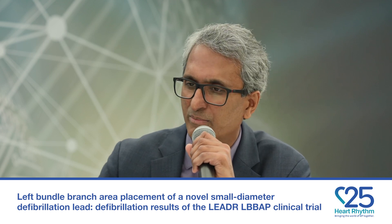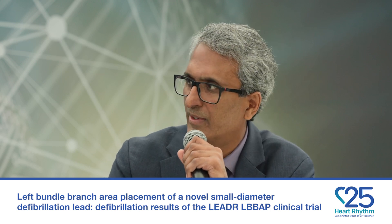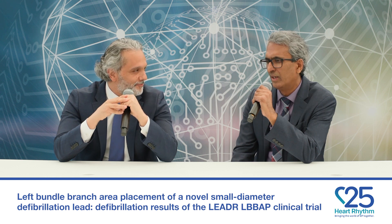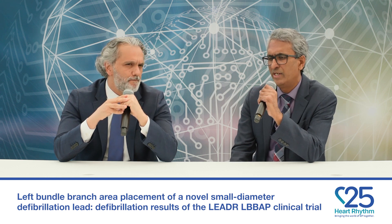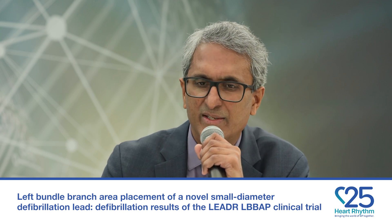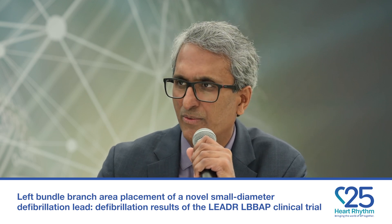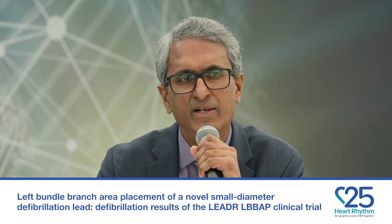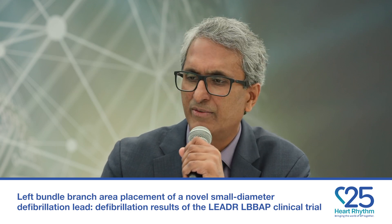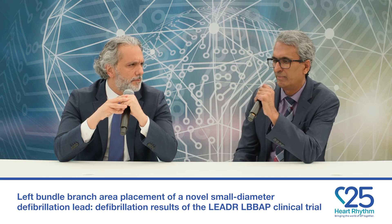That mid-RV location for the entire coil seemed to be effective, and that worked well in the study too. We do need to know the long-term results — this is only preliminary defibrillation efficacy data. We have to understand the rest of the characteristics and the safety of this lead. We're going to have three-month follow-up data, and we're also going to assess how this lead behaves in a CRT-D population. We'd like to see more results before making any recommendations.